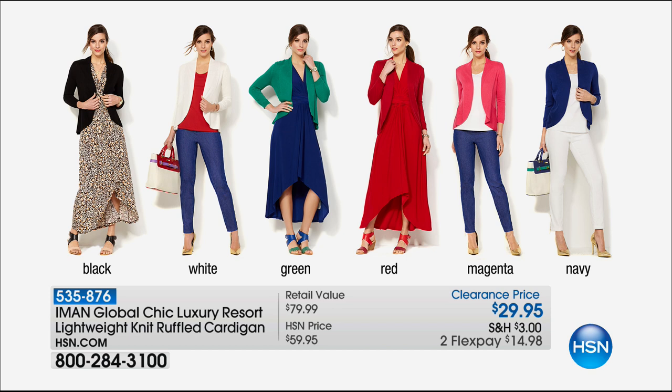The item is 535876. We have black, white, green, red, magenta, and navy.